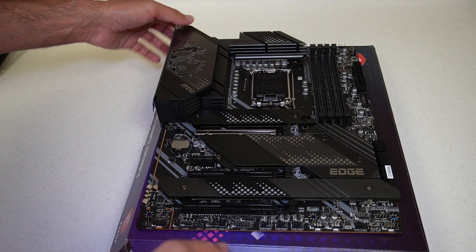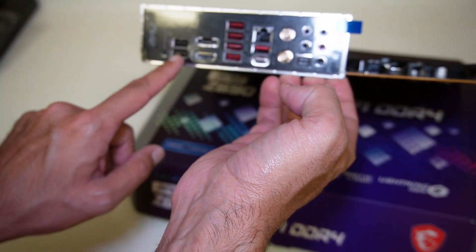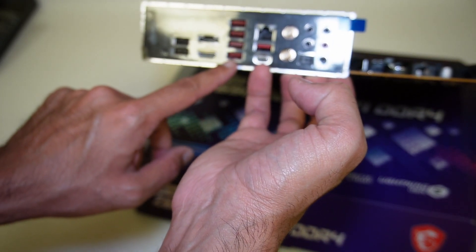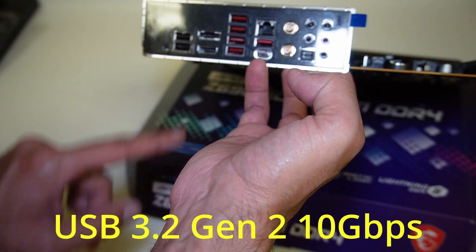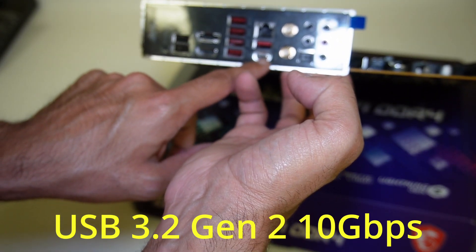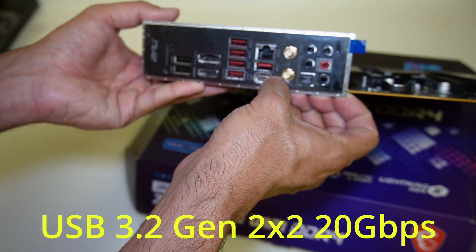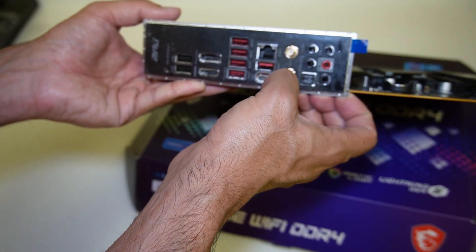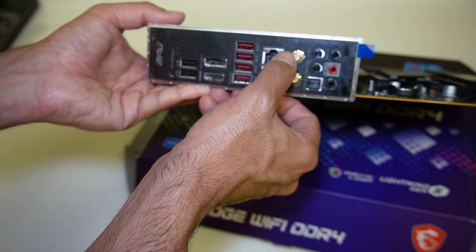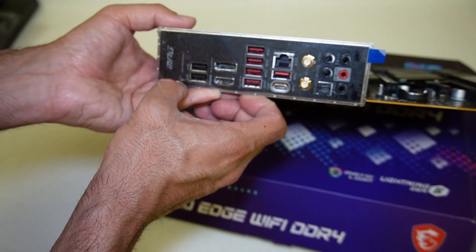Let's have a look at the back panel connections. We have two USB ports — I believe these are USB 2 ports with charging capability. There's an HDMI port and a DisplayPort. These are USB 3.2 Gen 2 ports, so 10 gigabit, and there's also a USB 3.2 Gen 2x2 at 20 gigabits. There's a dedicated flash BIOS port, the 2.5 gigabit Ethernet port, Wi-Fi and Bluetooth antenna connectors, a digital audio out with other audio connectors, and a flash BIOS button on the left.